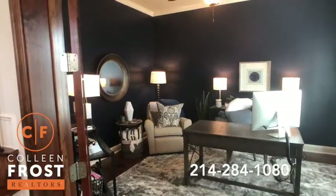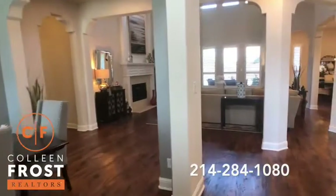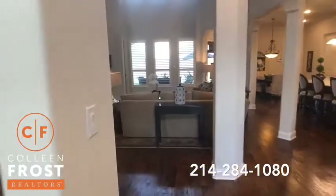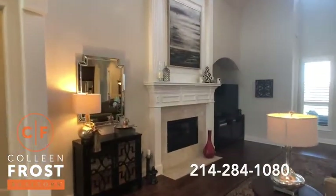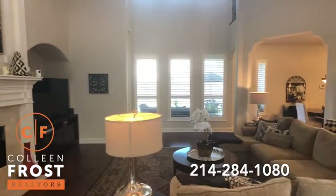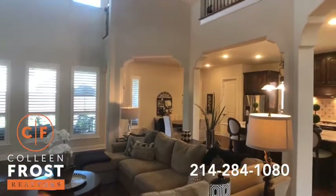This house is absolutely stunning — I'm still just shaking my head. We're going to come into the great room area. Look at those beautiful plantation shutters across the back and notice all of the architectural detail.